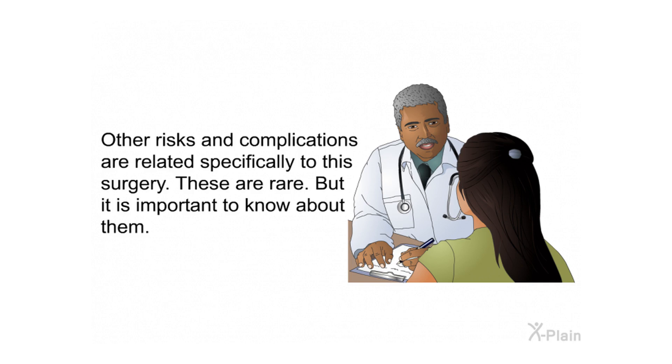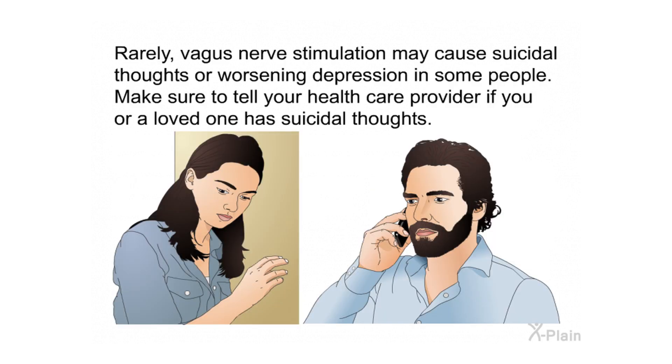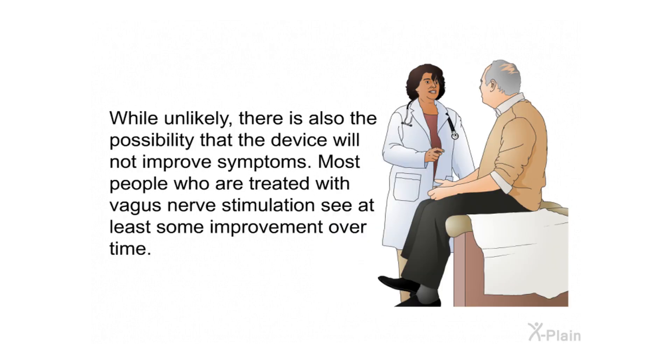Other risks and complications are related specifically to this surgery. These are rare but important to know about. The implanted device may come loose after surgery, or it may move around or malfunction, requiring additional surgery to correct. Rarely, vagus nerve stimulation may cause suicidal thoughts or worsening depression — make sure to tell your health care provider if this occurs. Another possible risk is vocal cord paralysis, which is usually temporary. There is also the possibility that the device will not improve symptoms, though most people see at least some improvement over time.